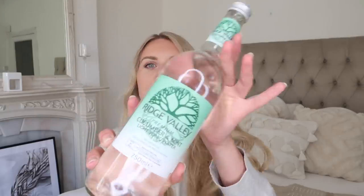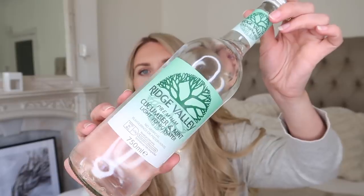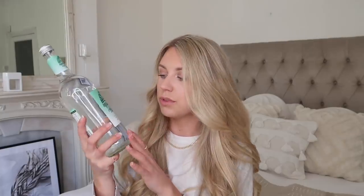A couple of food and drink items from Aldi. I wanted to pick up this because it sounded delightful either on its own or as a mixer with gin. It is their Ridge Valley premium cucumber and mint flavoured light tonic water. The fact that it's light tonic water is always a go-to for me — I always go for the lighter zero calorie options, but cucumber and mint, how nice does that sound?